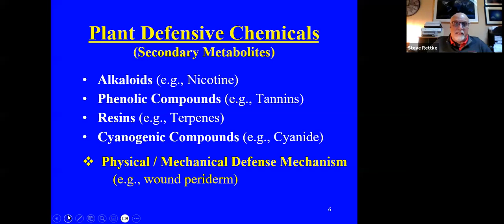Plants do produce defensive chemicals — these secondary metabolites. For example, alkaloids are one type. We're familiar with the spotted lanternfly, and alkaloids are very similar to nicotine. The spotted lanternfly actually likes alkaloids. Plants like red maples, tree of heaven, and tulip trees all have a lot of alkaloids in them, and therefore spotted lanternflies are attracted to those trees for that reason.